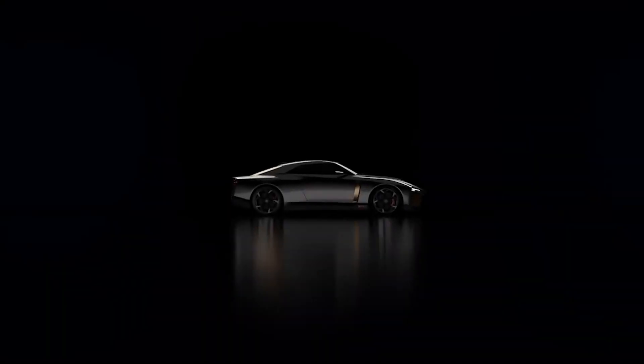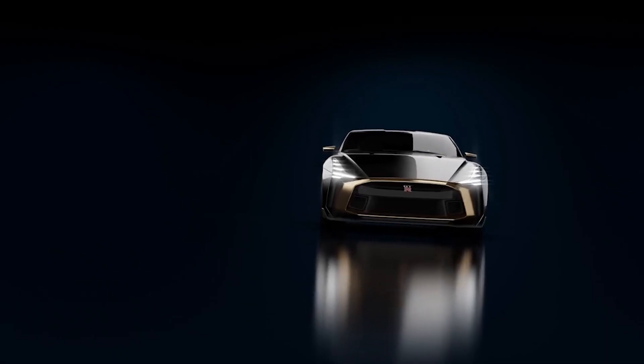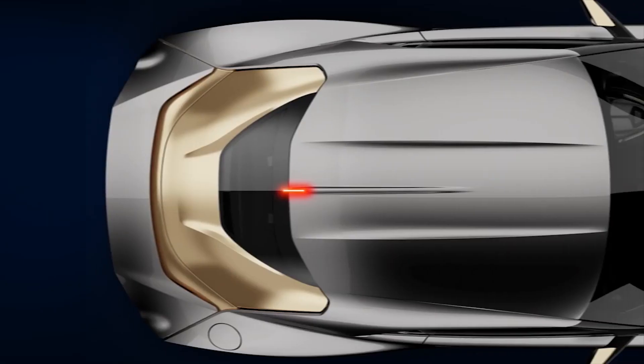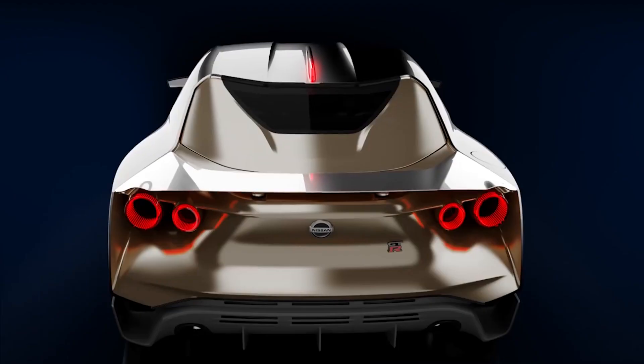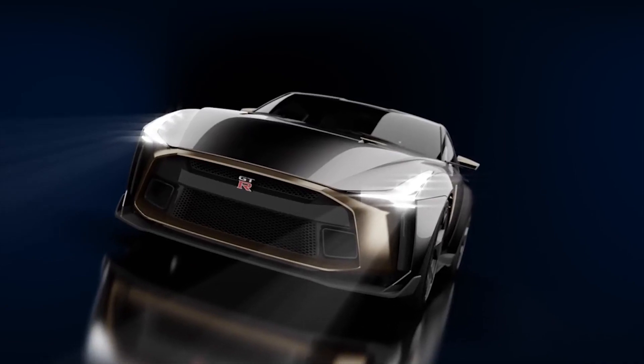It seems that Nissan is just playing on the ignorance of people because that video they put out didn't give any details at all. I wasn't even sure if it was supposed to be an R36 concept or a 350Z reborn concept until I did some research. Let me know what you think about the 50th anniversary GTR50 in the comments section below. I'll see you in the next one.